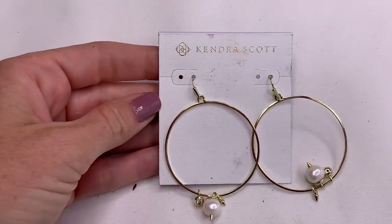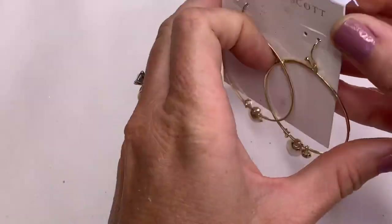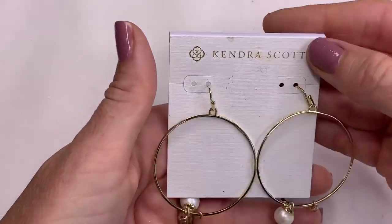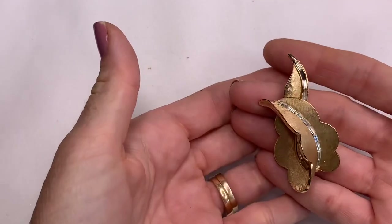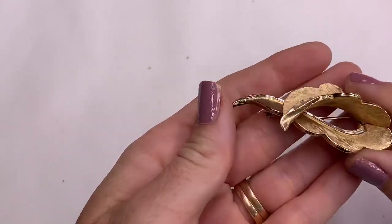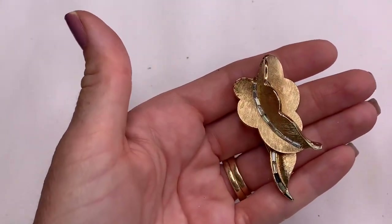We have some brand new Kendra Scott earrings. Kendra Scott jewelry is very expensive. They're gold tone hoops with little pearl accents and little crystals. These are beautiful, I will look those up. We have another brooch — it's missing one of its panel crystal pieces, which is a bummer. This one's still beautiful, kind of a swirled leaf shape. No markings that I can see, but it's a beautiful piece.